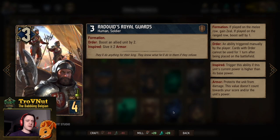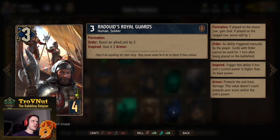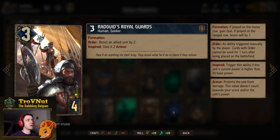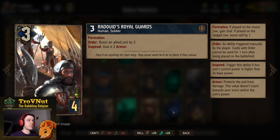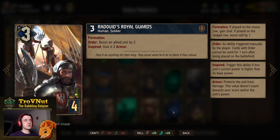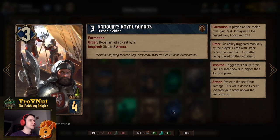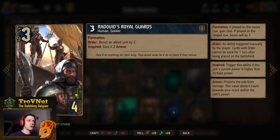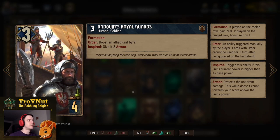Next are the Radovitz Royal Guards — a simple card with Formation. On the melee row he gains Zeal; on the ranged row he boosts himself by one without Zeal. He starts at three power and his Order ability lets you boost an allied unit by two, and if the Royal Guards are boosted, that unit also gains two armor. A solid four-provision card.